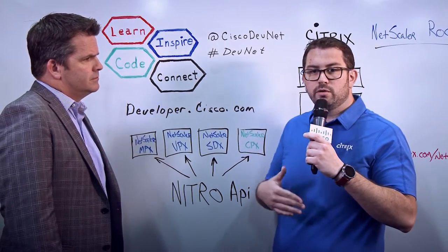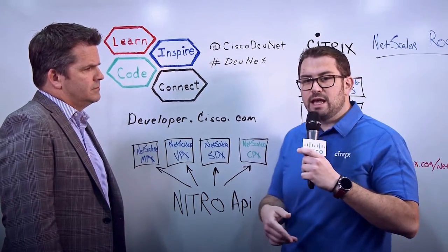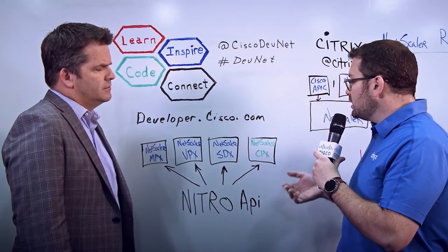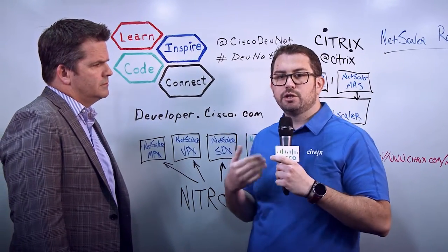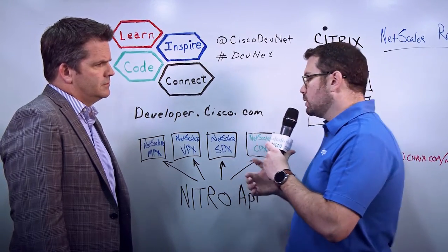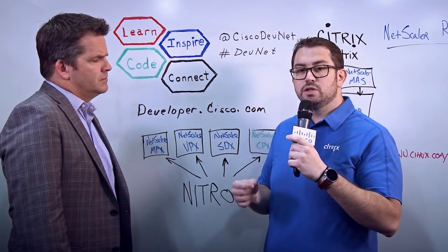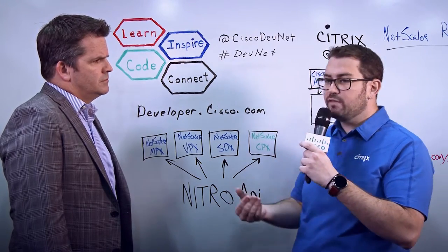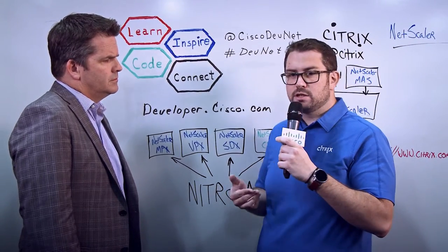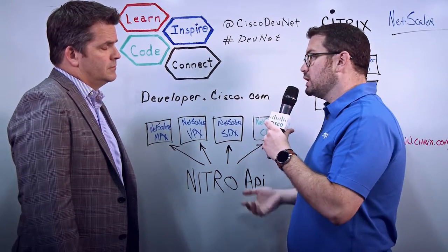In 2016, we just rolled out a new platform for Netscaler — the Netscaler CPX. CPX is a Netscaler that runs in a Docker environment, so it's a containerized Netscaler, and it's where all the application momentum is moving towards. Developers are working with Docker, containers, microservices, and micro-segmentation. The Netscaler CPX is a way for them to intelligently load balance and handle the traffic, handle the communication, and handle everything happening with these microservices and micro-segmentation applications in that Docker environment.